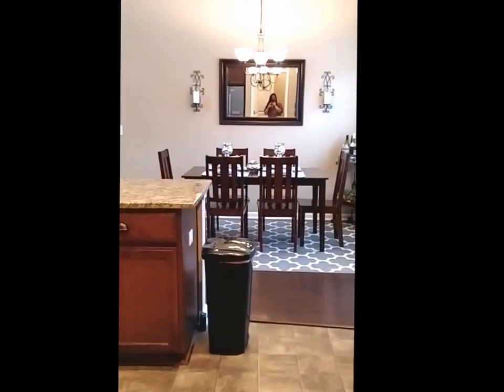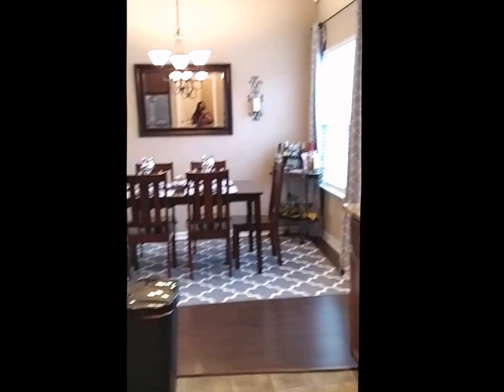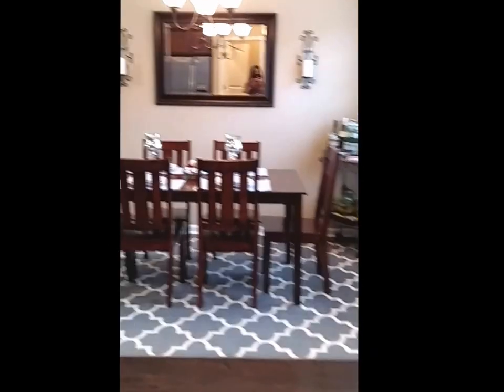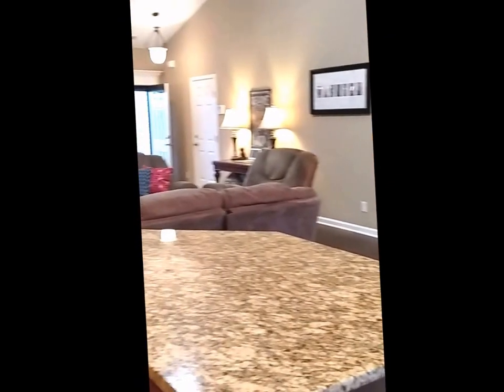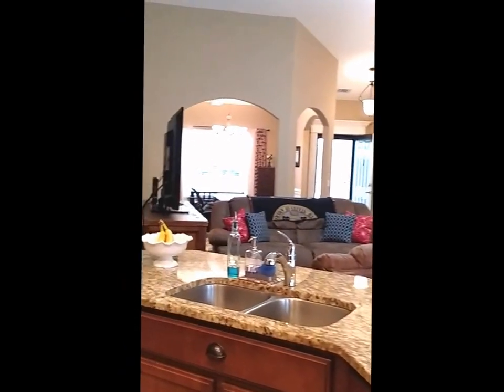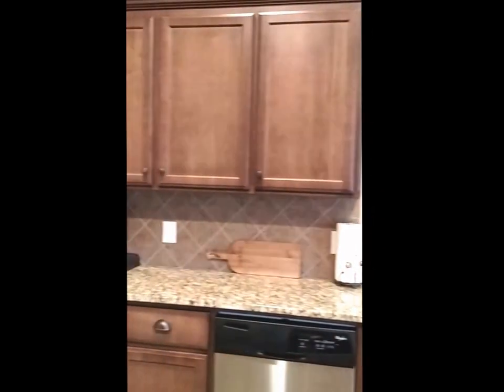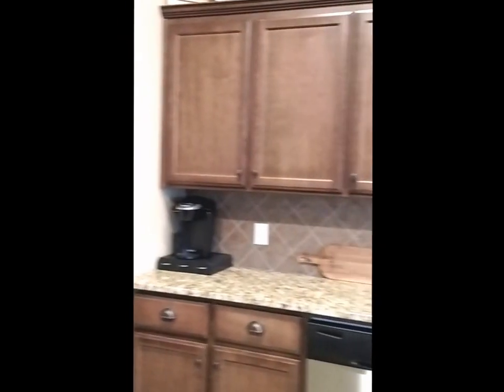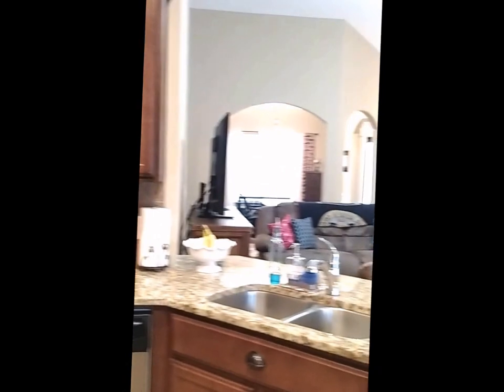Here's a look from this angle into the breakfast area and part of the kitchen. The high ceilings in here are beautiful. All stainless steel appliances are included with the home.